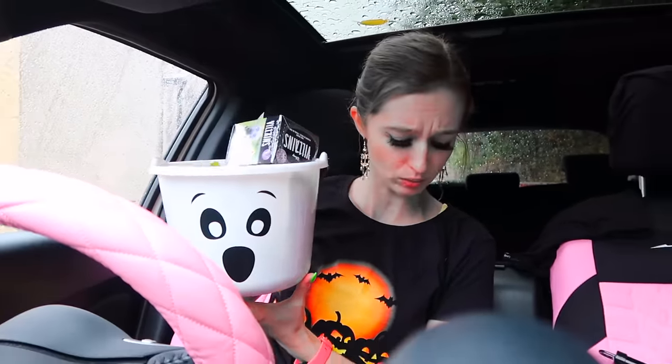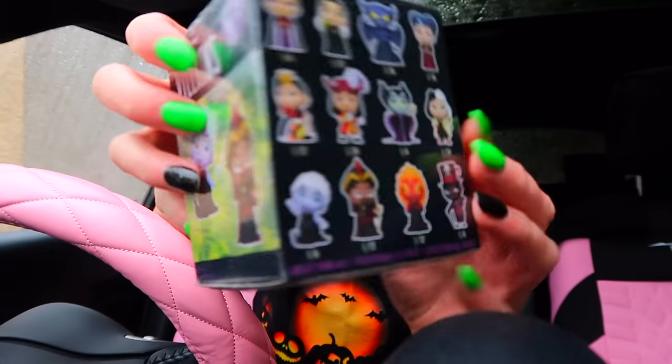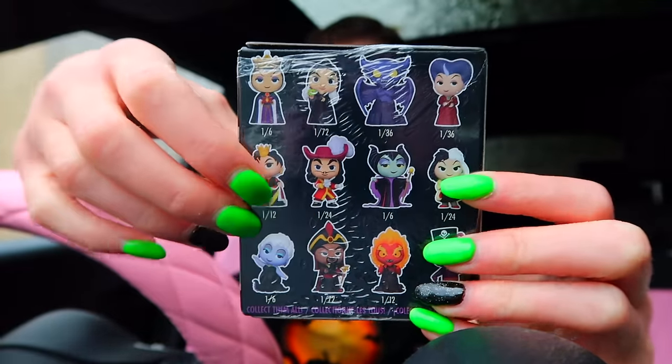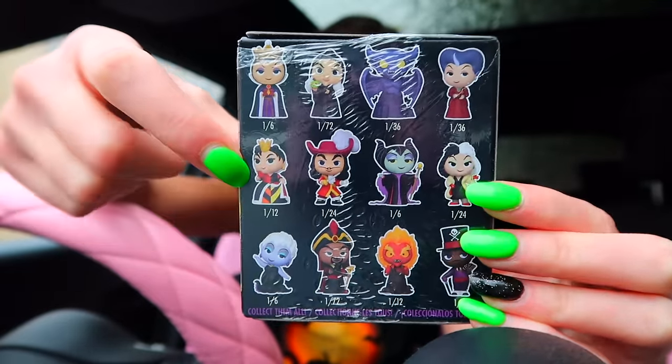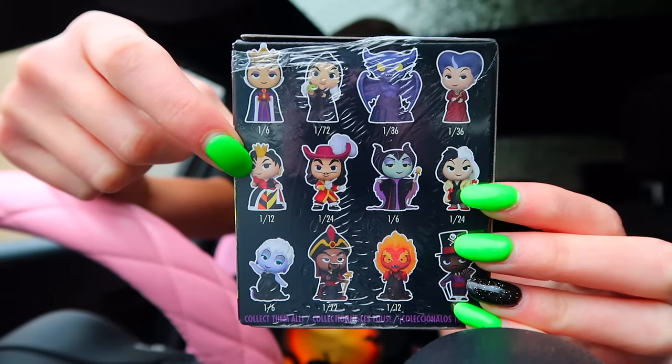Something just fell out — wow, two mystery Disney Villain Funko Pops! These are pretty cool. On the back it shows you which ones you can get, and it looks like two characters are the most rare. Personally I would love to get the Queen of Hearts from Alice in Wonderland. Okay, let's open this one first.